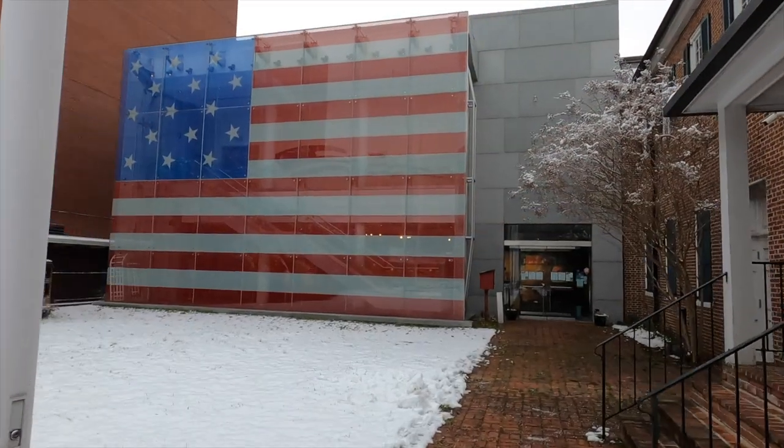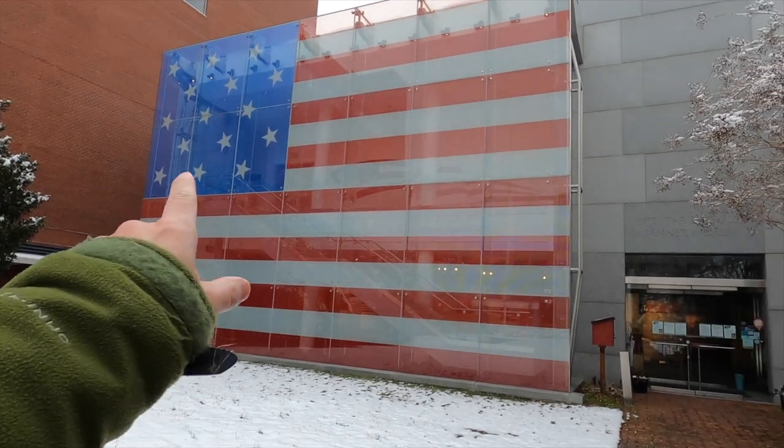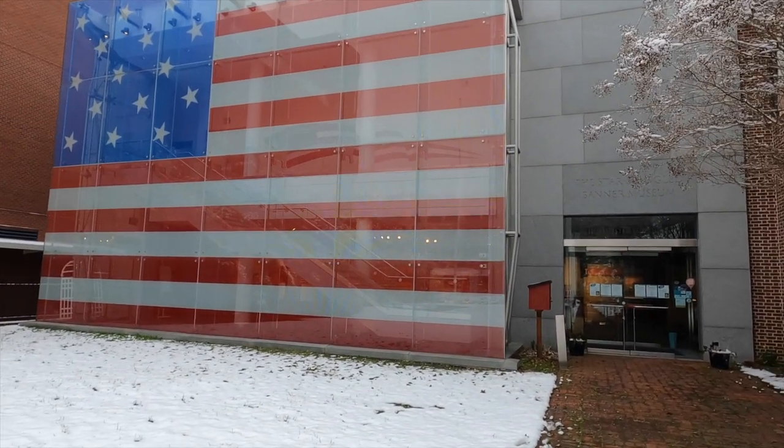Here it is — this is a replica, the exact same size as Mary's flag. You'll see 15 stars and 15 stripes. The original is actually in the Smithsonian.